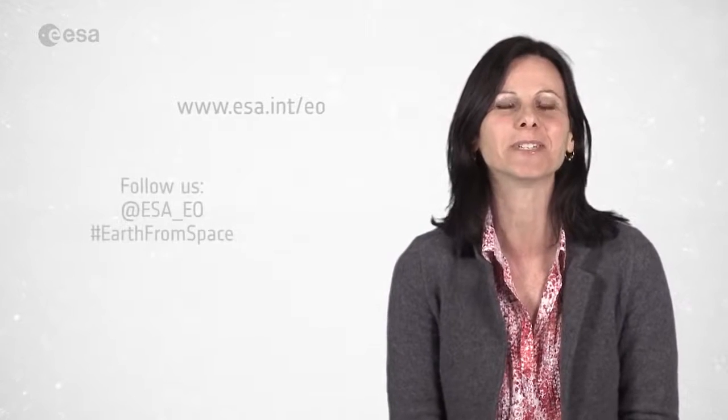And that brings us to the end of this edition of Earth from Space. Remember that we broadcast online every Friday at 10 o'clock Central European Summertime. Watch us on our website at www.esa.int. From the ESA Web TV studios, I'm Malì Cecere and have a very nice day.